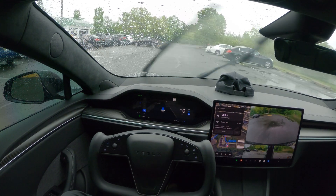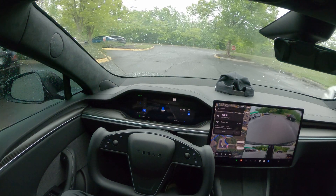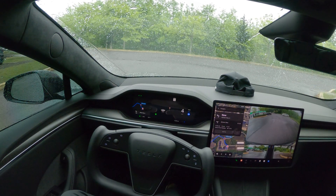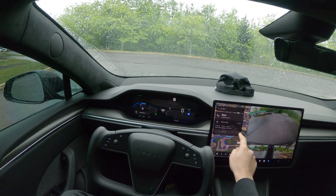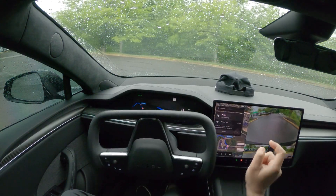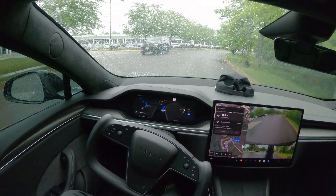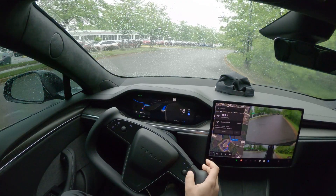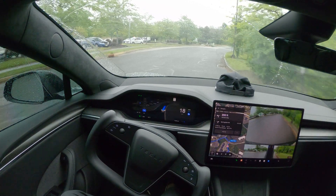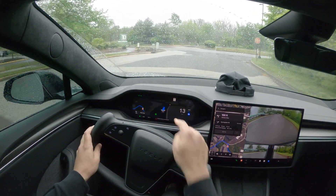Not getting any degraded warnings as of now. We are approaching a stop sign — this stop sign was taking a little bit more time yesterday, so let's see what happens today. Okay, we are fine, didn't take a lot of time. See, then approaching another stop sign and we are within the speed limit.